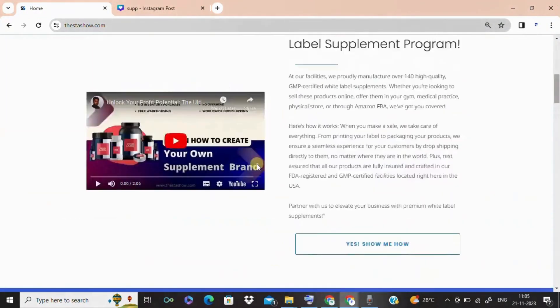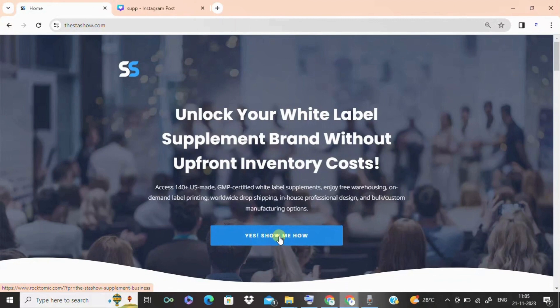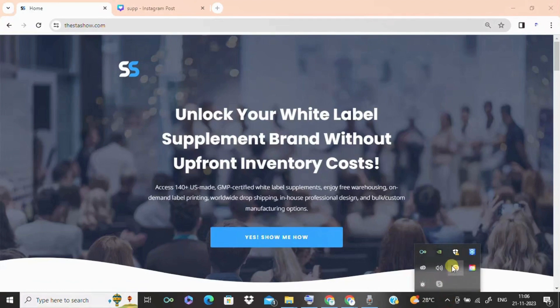So are you ready to dive into success and elevate your supplement business? Start your journey now. Click the link in the description to explore the Stasho Method. Let's turn your dreams into reality together. Don't forget to like, subscribe, and hit the notification bell for more entrepreneurial insights. Until next time, dream big and make it happen. Have a great day!